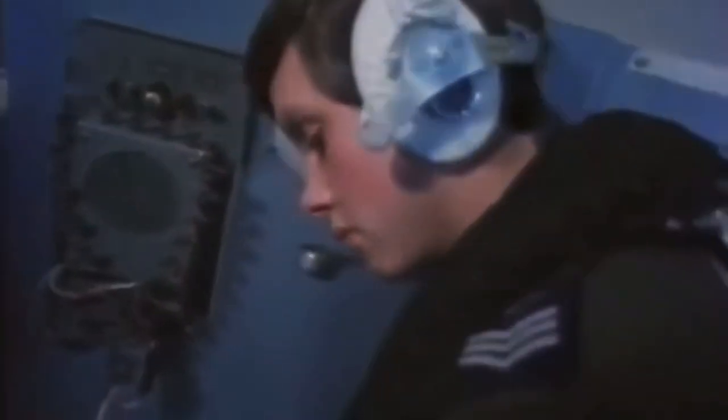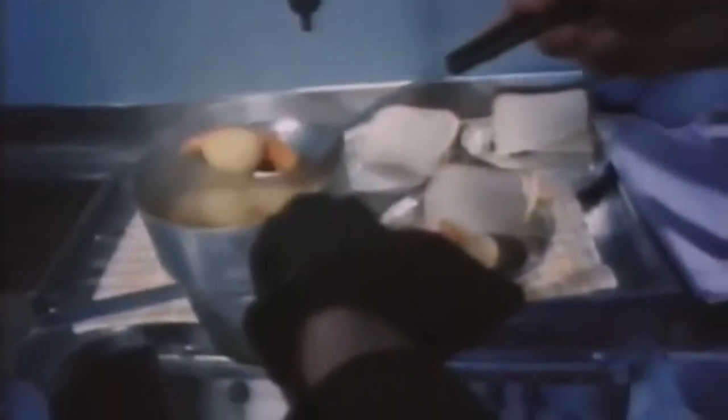9.30 — an hour and a half since takeoff. Nimrod has its own galley. A constant supply of hot food is vital on a nine-hour sortie. Nimrod carries two navigators. They share the same console, but their roles are very different. The routine navigator's job is to plot the overall navigation of the aircraft to and from the search area.